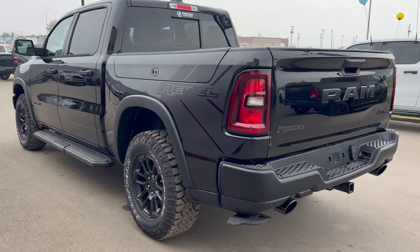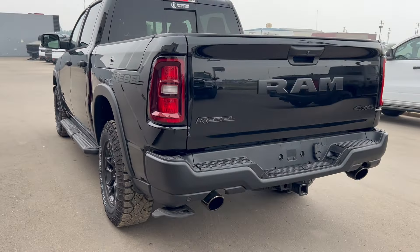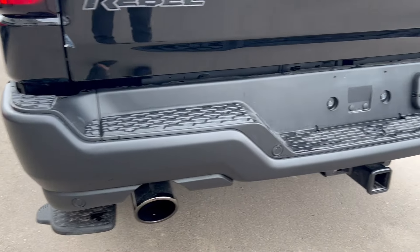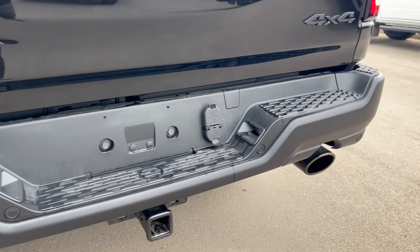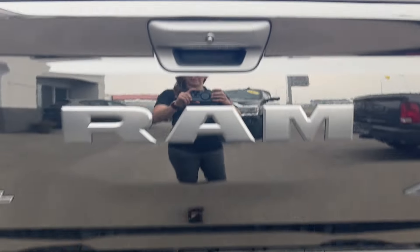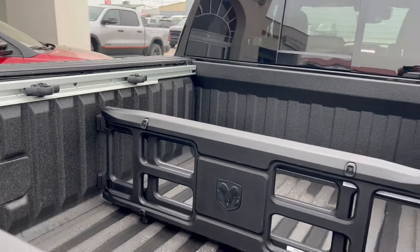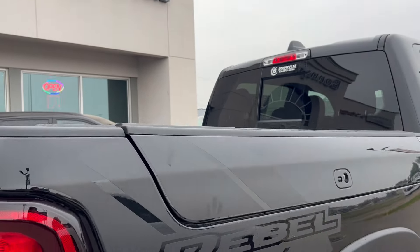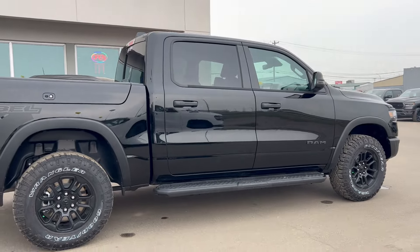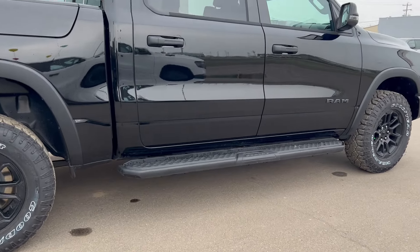With the Rebel trim level you can see you do have your Rebel badging and graphics across the truck. Coming around towards the back, you also have your park sense feature with sensors across that back bumper. Of course everything you need for your towing and hauling capabilities, and a backup camera also equipped back there. Your Ram Box storage system is also included. Coming around towards the passenger side, you also have a set of running boards equipped.